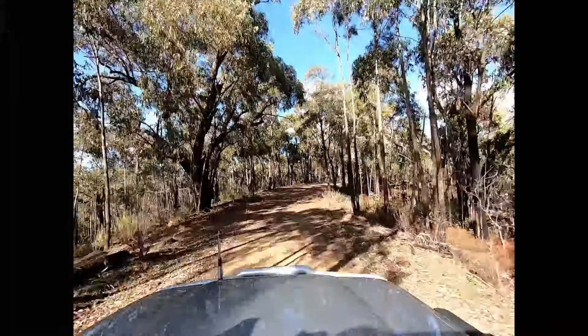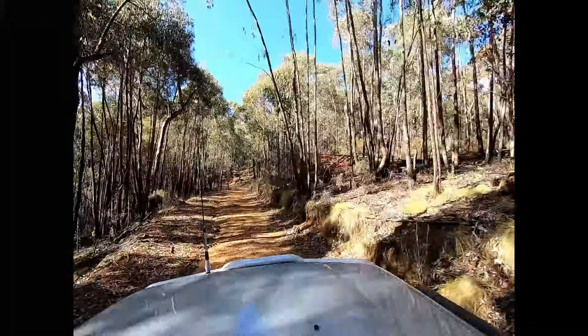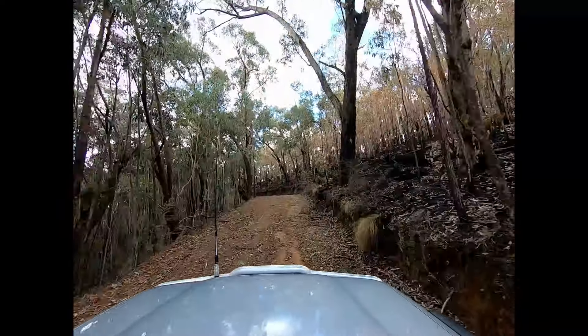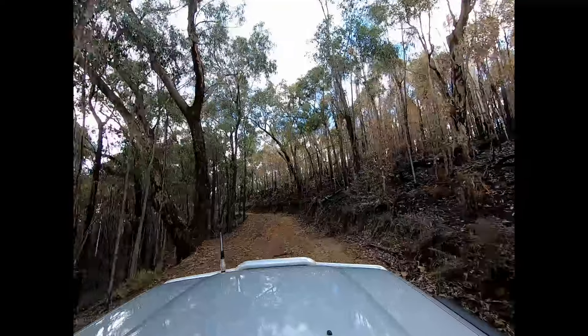Some pretty decent views here. The peaks along the track are all around about a thousand to eleven hundred meters, so you're getting up into some really good elevation. You can see they've been some fuel reduction burning just recently — they've torched the forest.